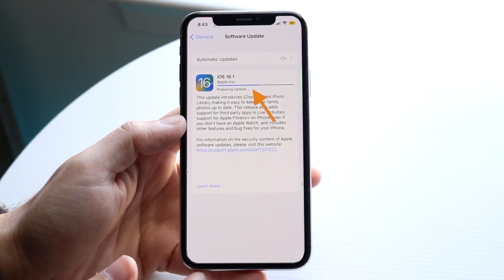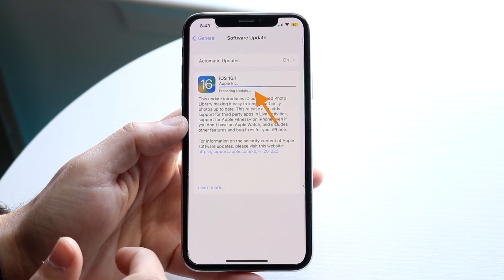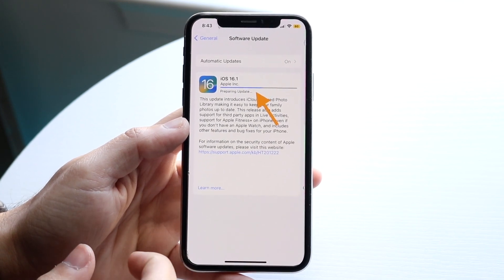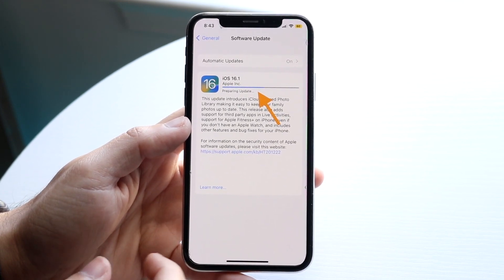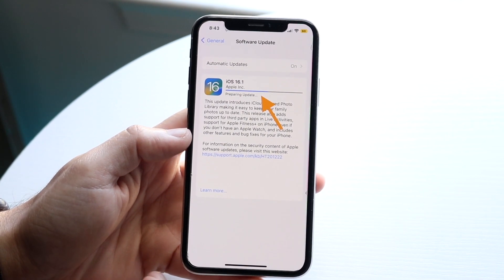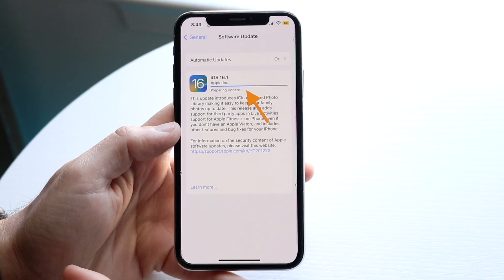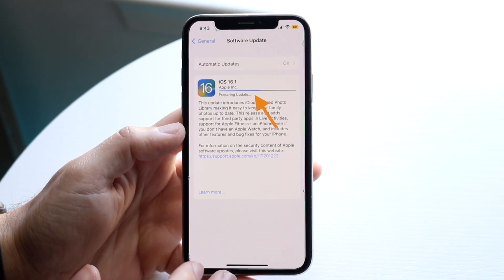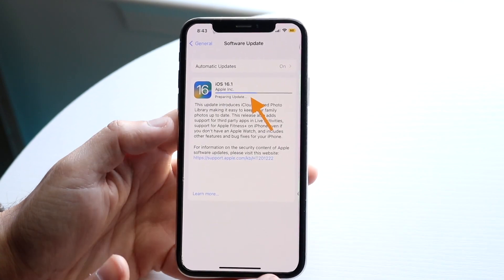The thing you want to avoid doing is anything crazy with your phone. Don't unplug it — I'd recommend keeping it charged and making sure your Wi-Fi connection is solid. I'd also recommend not restarting your phone. Once it says preparing update, you're just going to have to wait it out.